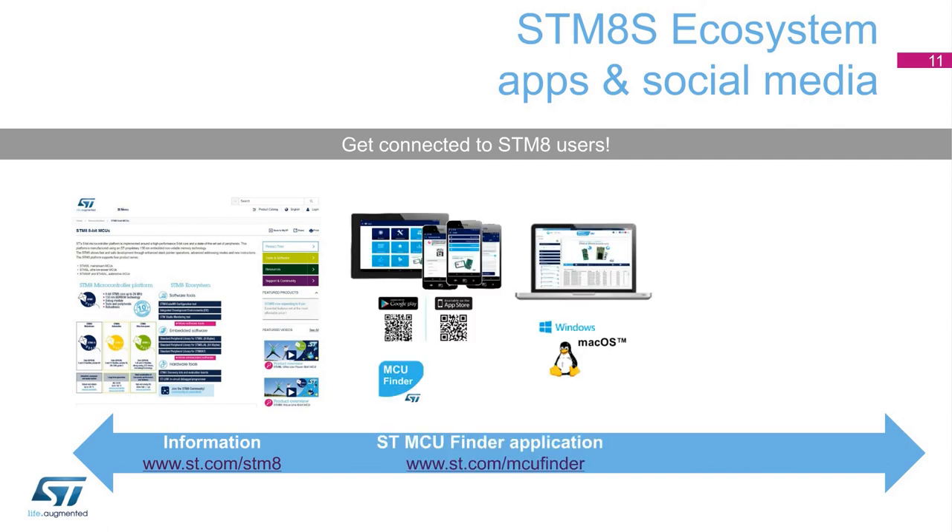you can use our MCU Finder application available on desktops, mobiles, and tablets, allowing you to explore the STM-8 portfolio and identify the ideal MCU matching your needs.